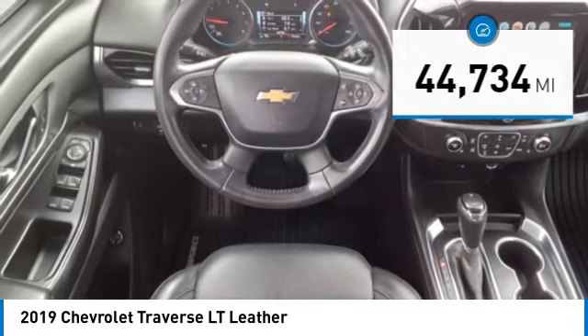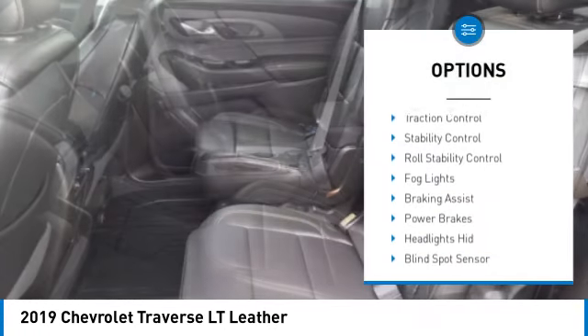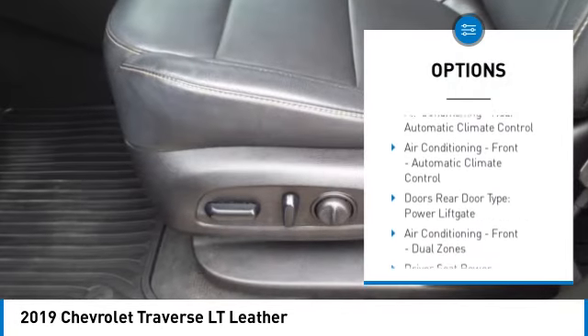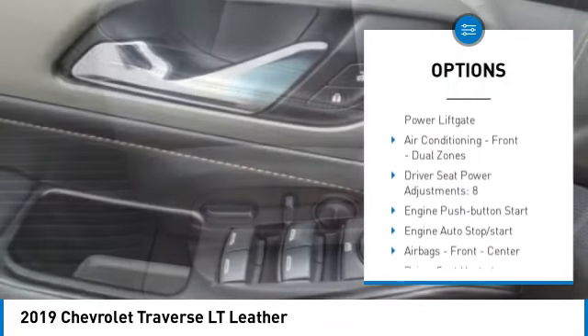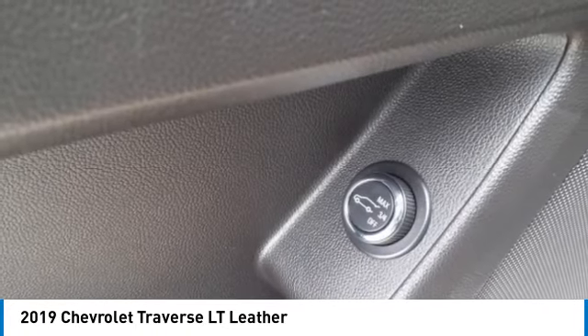Here are some of this vehicle's great options: power windows with safety reverse, electronic parking brake, remote engine start, active grille shutters, traction control, stability control, roll stability control, fog lights, braking assist, and power brakes.